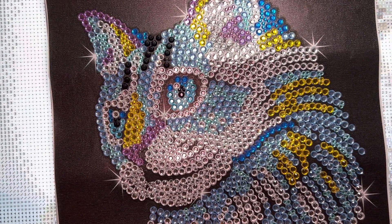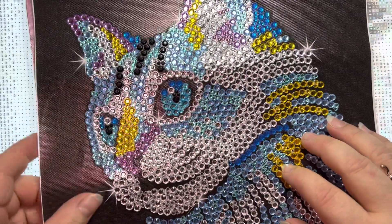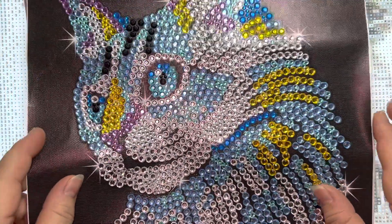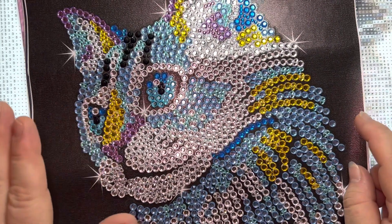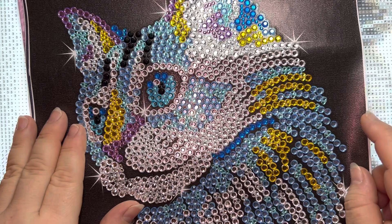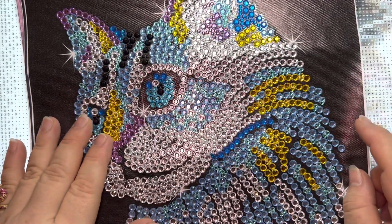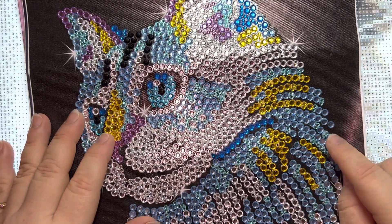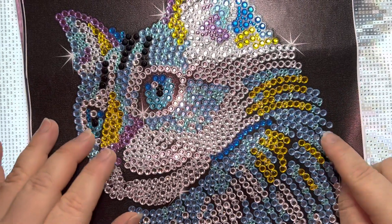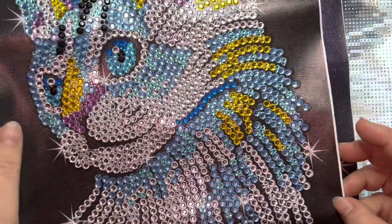I should have recorded this on Friday but I didn't. I have a couple more finishes to show you. I posted these a few days ago — they're from Paint Some Way and each one was $5.99. They are rice stones, no special drills, just rice stones — big stones and small stones.